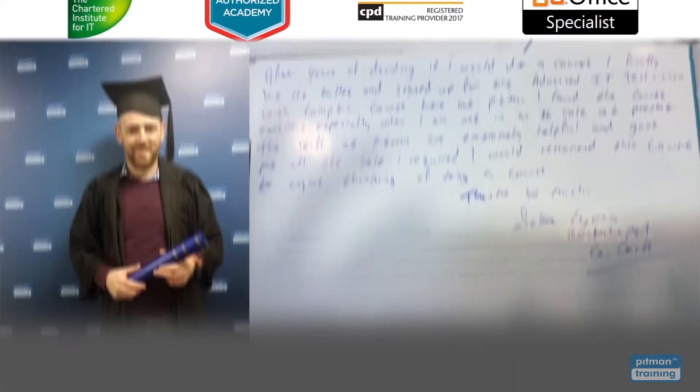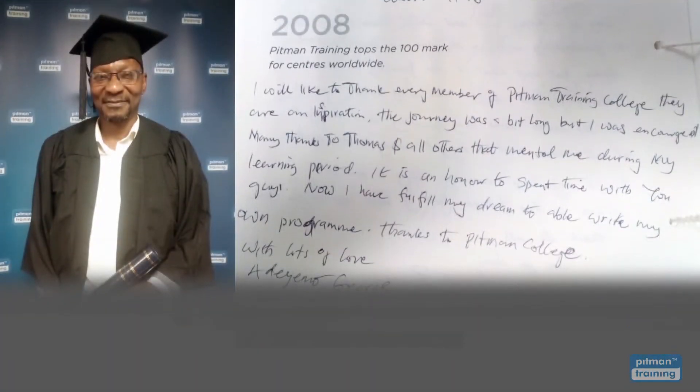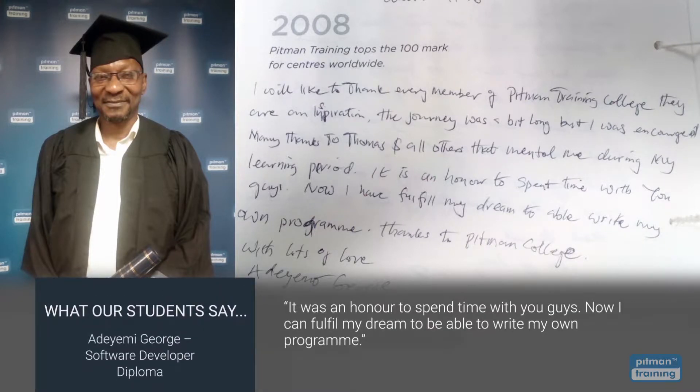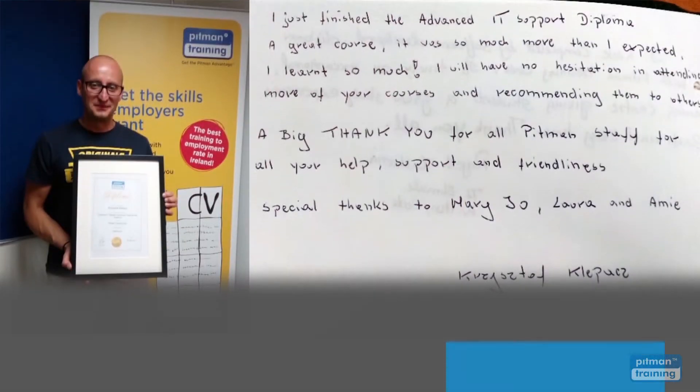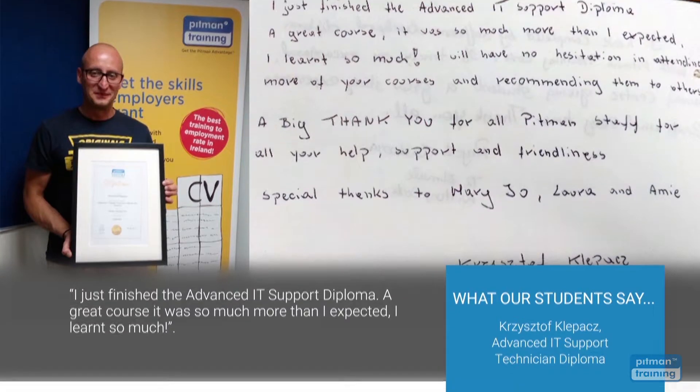I found the course excellent. The staff at Pitman are extremely helpful and gave me all the help I required. I would recommend their course to anyone. Thanks so much. It was an honour to spend time with you guys. Now I can fulfil my dream to be able to write my own programme. I just finished the Advanced IT Support Diploma — a great course. It was so much more than I expected. I learned so much.